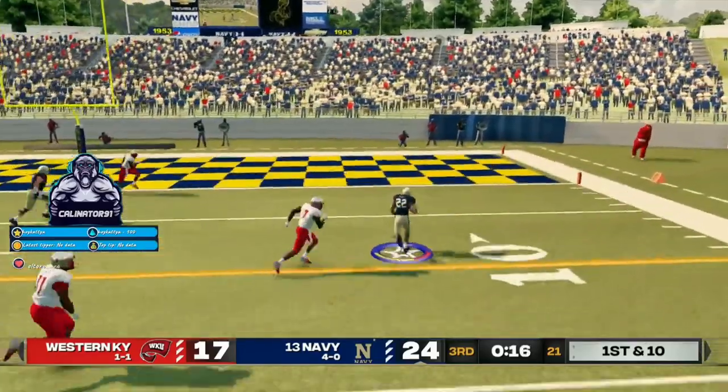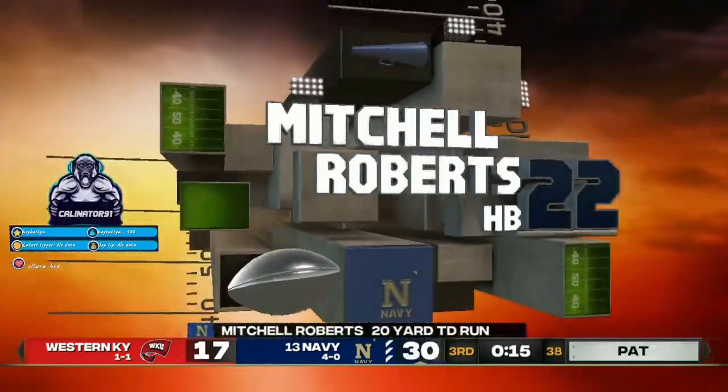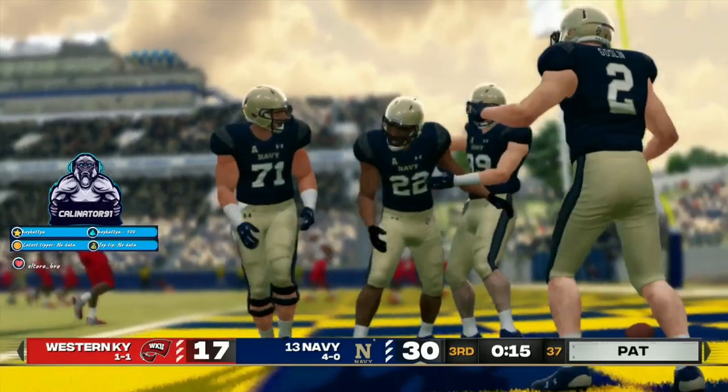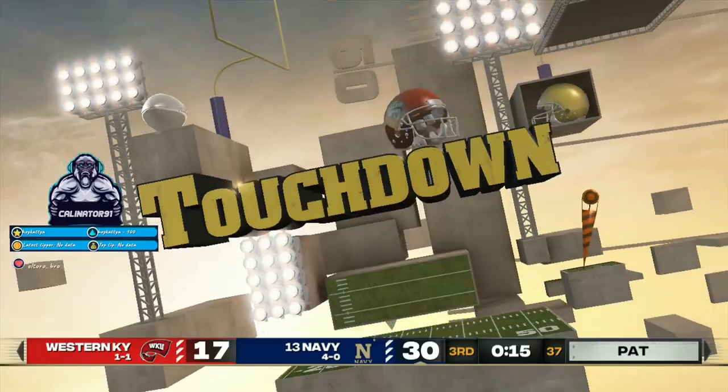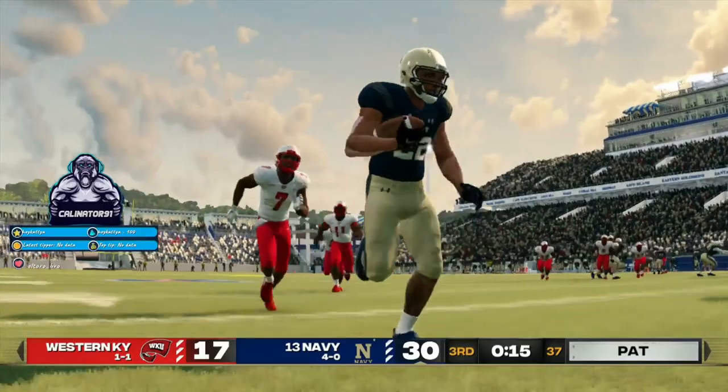Looking for the corner, inside the 10. Touchdown, midshipmen. Very impressive run by the halfback to find the end zone.